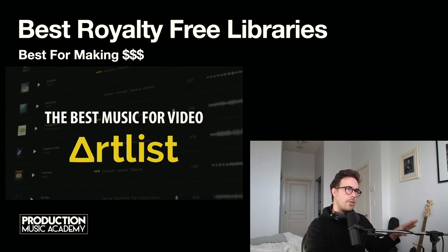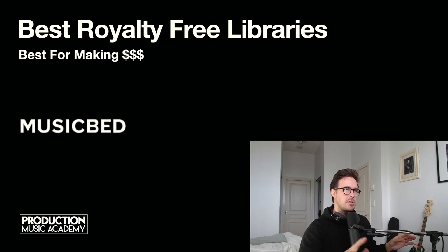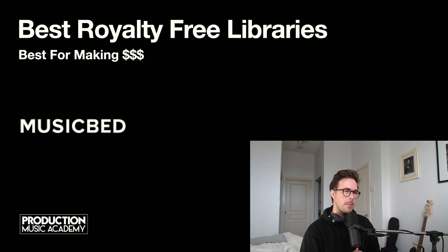There are other royalty-free libraries that are also heavy hitters worth mentioning. Musicbed is a big one, known for exceptionally high quality music. It seems they don't have an open application process — they have a team that reaches out to artists they're interested in. I know from previous experience working for a label that one of the acts we signed was approached by Musicbed. So it's difficult to join, but definitely on my radar. I'm not working with Musicbed at the moment, but I'll definitely let you know if that changes.